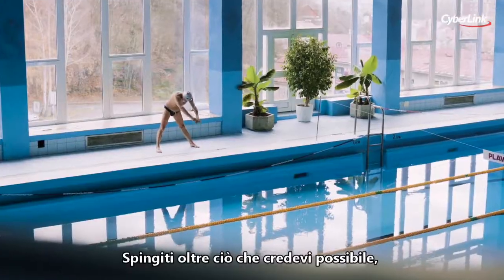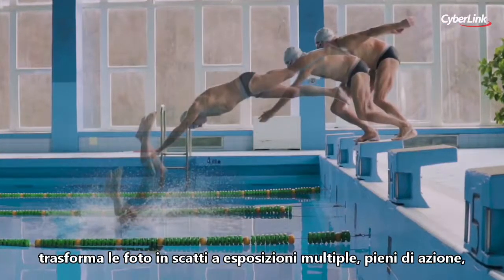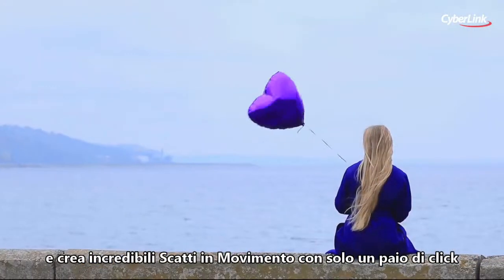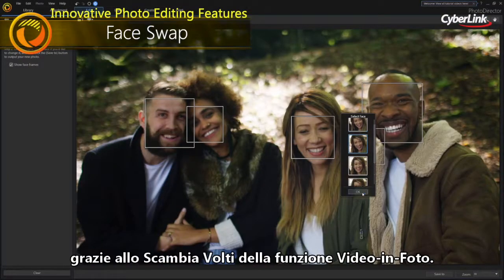Go beyond what you thought was possible, turning your photos into action-packed multi-exposure shots, stunning motion stills with just a couple of clicks. You can even produce the perfect group shot from a video with Video-to-Photo Face Swap.